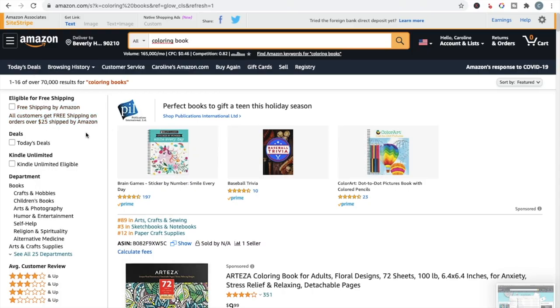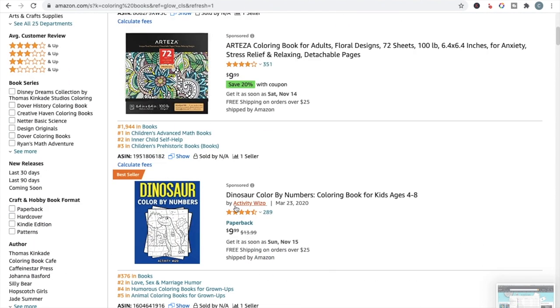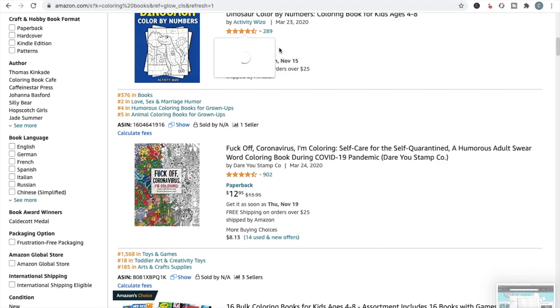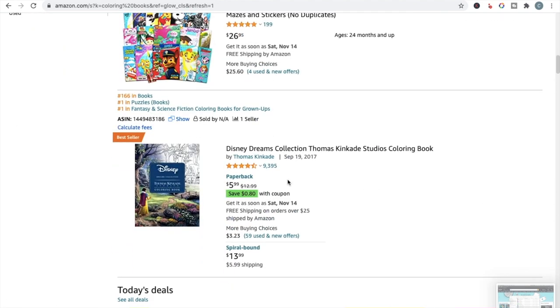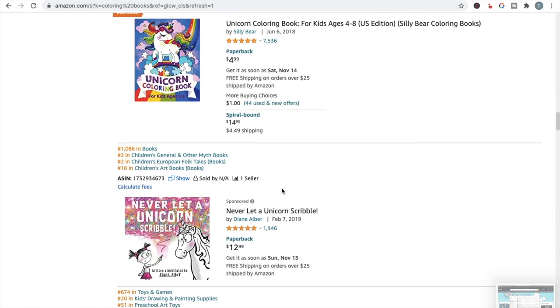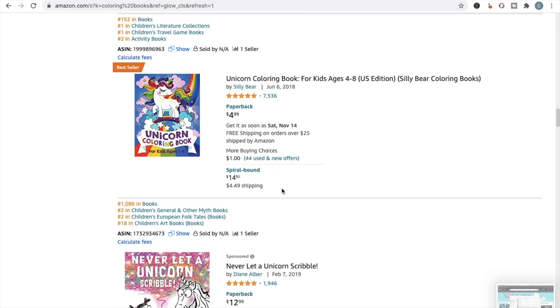I'll show you some really competitive niches. As you can see, we've got over 70,000 results for coloring books — this is what I mean by a highly competitive niche. You've got a massive amount of books, and when you look at them they are well-established with a lot of very good reviews. This one has over 9,000, this one has over 7,500. This is what you're competing with to even make it onto the first page of Amazon.